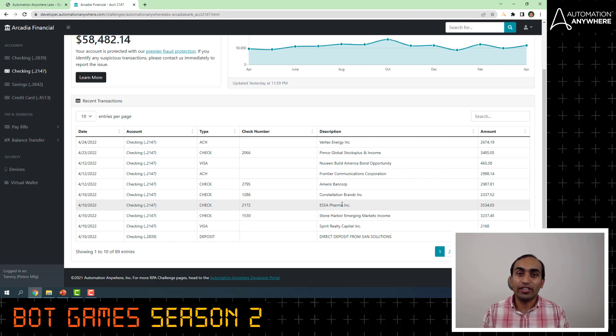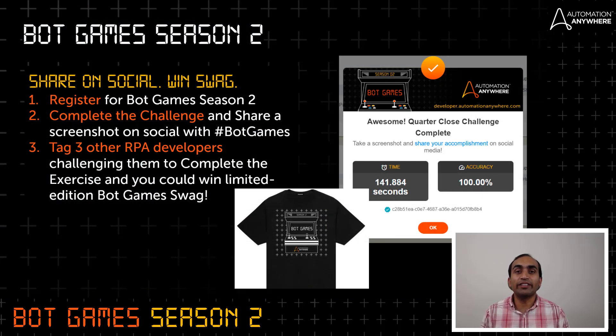Please look up every transaction from the challenge page, come here, search for the matching transaction, and update the status accordingly. If you have not yet registered for Bot Games, please register on the developer portal. The link is developer.automationanywhere.com/bot-games.